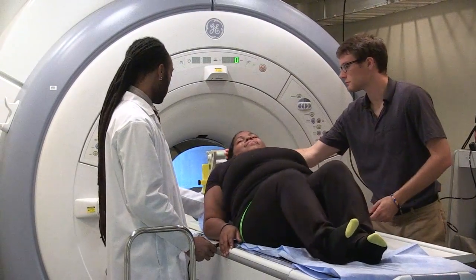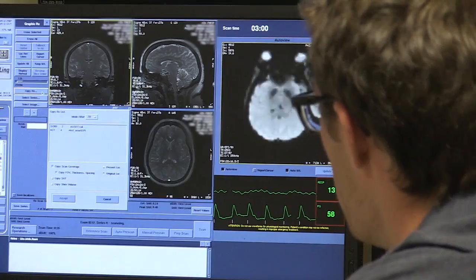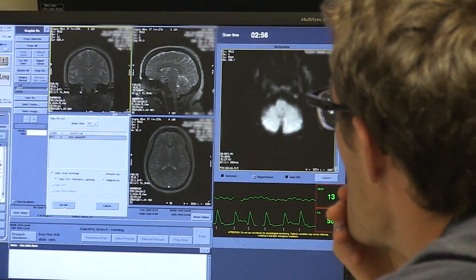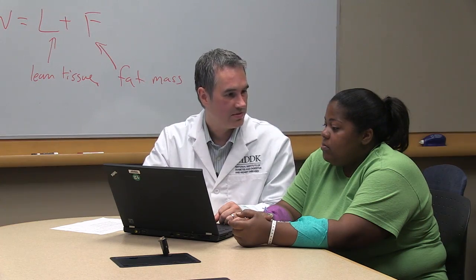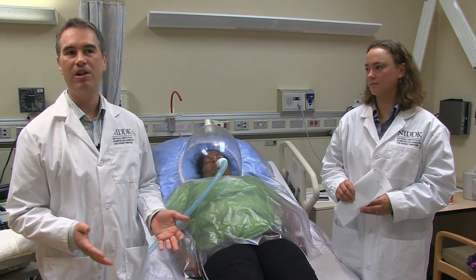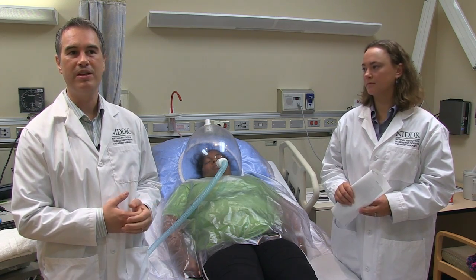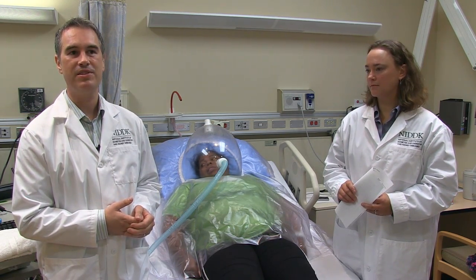And then within the same building, we just go downstairs and we can do PET scanning of their brain. We can go down one more floor in the clinical center and do functional magnetic resonance imaging. So without all of those capabilities and all of that expertise within the same organization, it would be virtually impossible to do this kind of study.